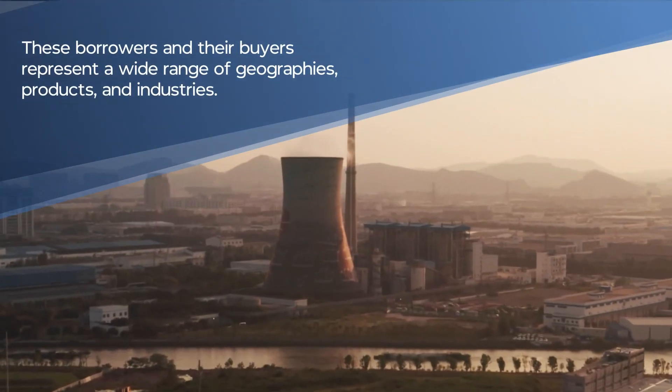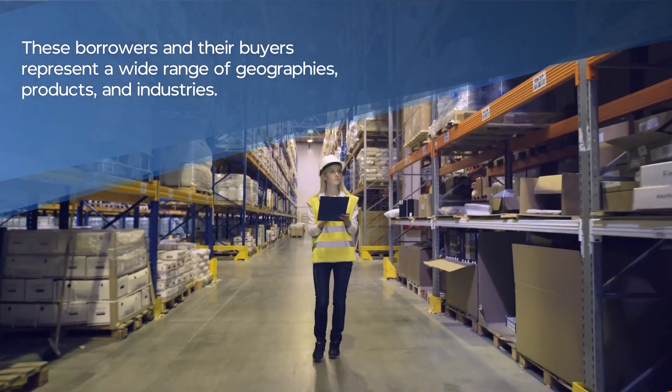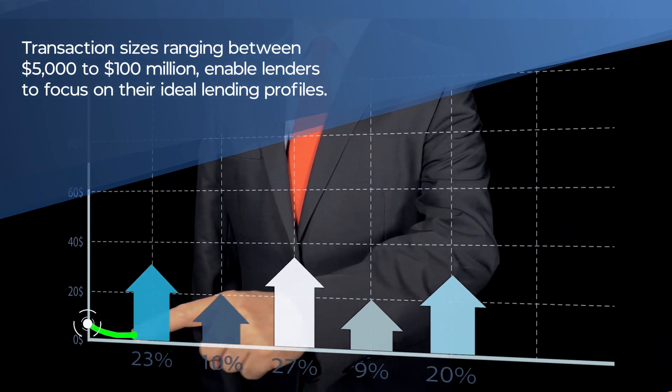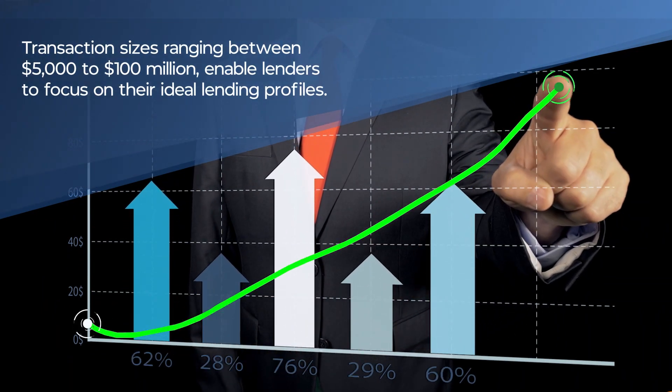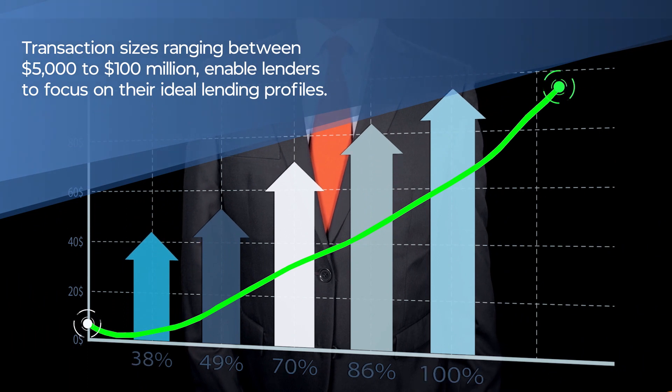These borrowers and their buyers represent a wide range of geographies, products, and industries. Transaction sizes range between $5,000 to $100 million, enabling lenders to focus on their ideal lending profiles.